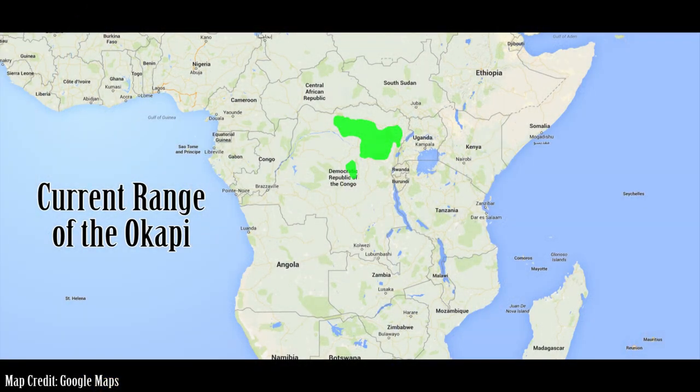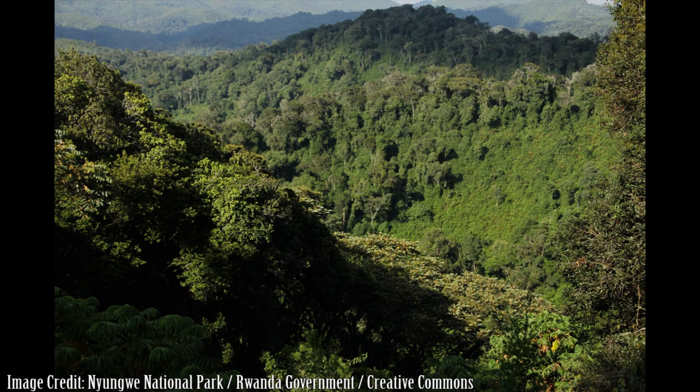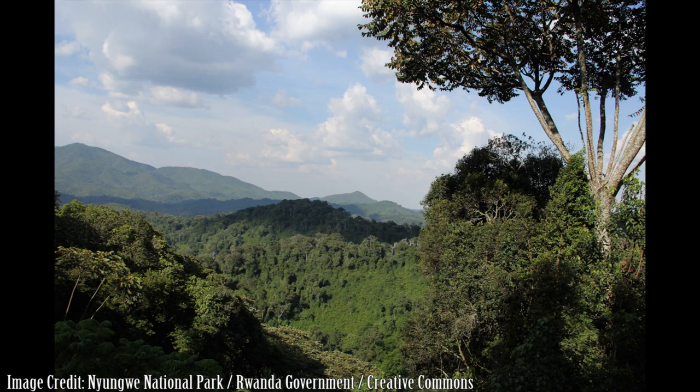The range of the okapi may have once been much larger in decades and centuries past. The habitat that okapis thrive in are closed, high canopy rainforests where gaps in the trees often serve as foraging sites.